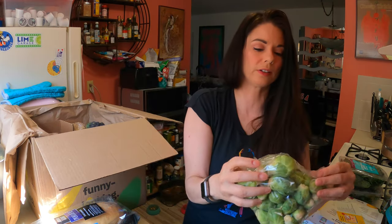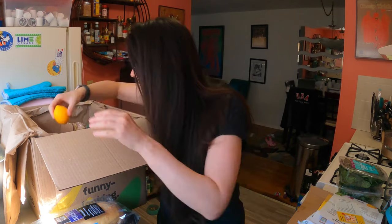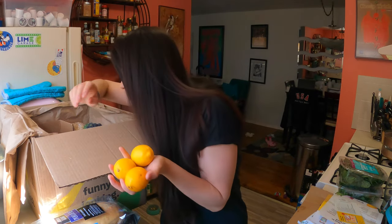Some Brussels sprouts — these are nice and little, nice small Brussels sprouts. Some lemons. I believe these are Meyer lemons, but I'm going to have to check the receipt, so stick with me here till the end.